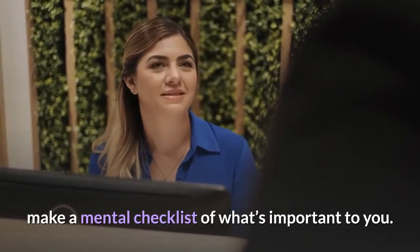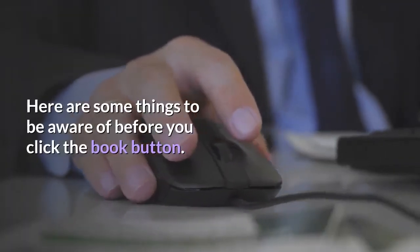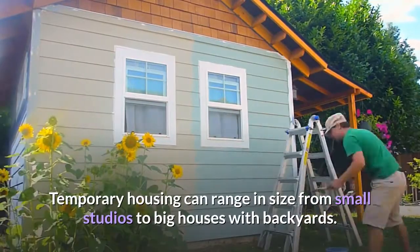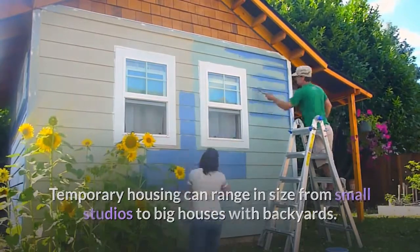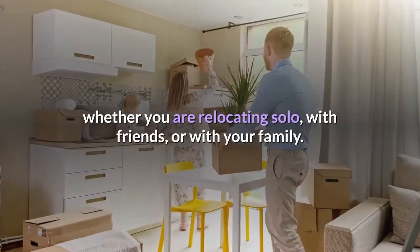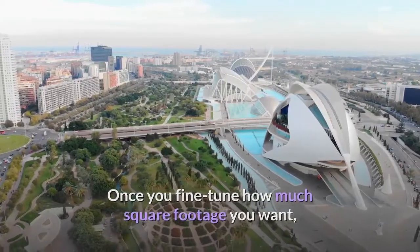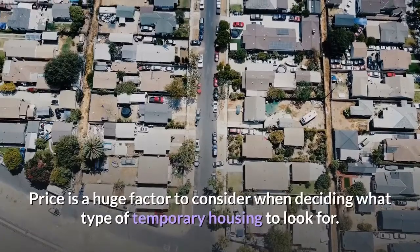Before you book a temporary housing accommodation, make a mental checklist of what's important to you. Size is one consideration — temporary housing can range from small studios to big houses with backyards. The size you want will most likely depend on whether you are relocating solo, with friends, or with your family. Once you fine-tune how much square footage you want, you can quickly narrow down your results.